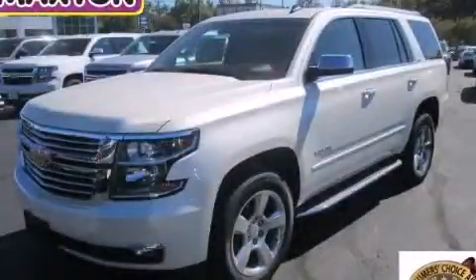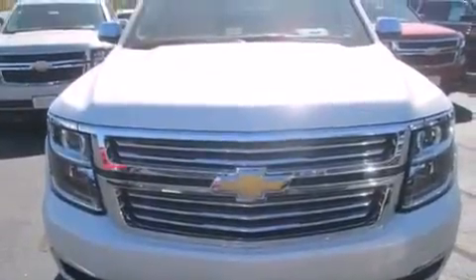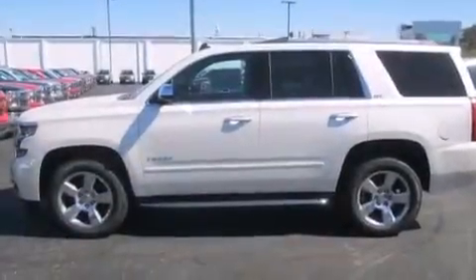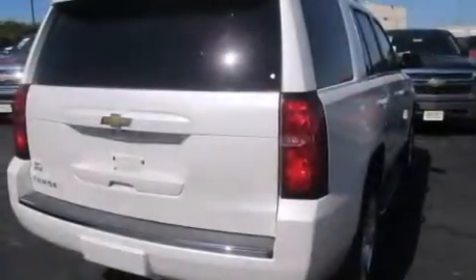This is a brand new 2015 Chevrolet Tahoe for when safety, size, and space are of importance. It features a 5.3 liter, 8-cylinder engine, an automatic transmission, and the added capability of 4-wheel drive.